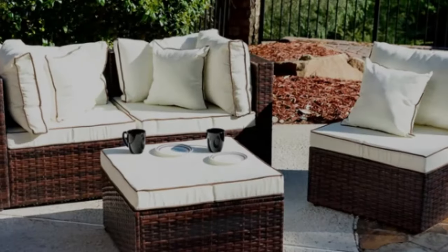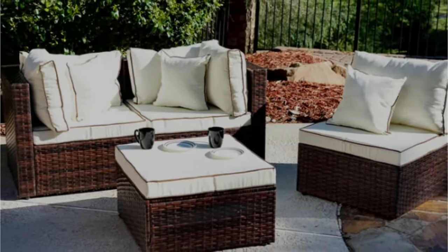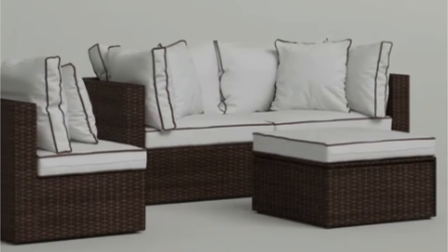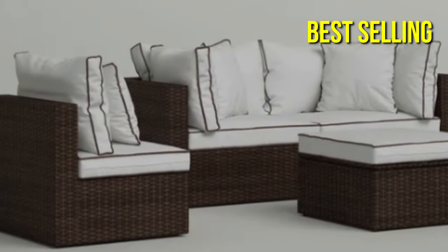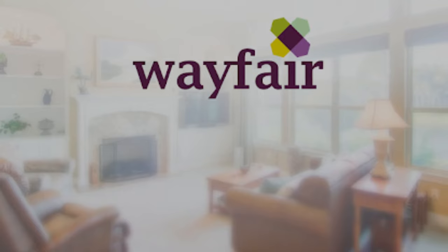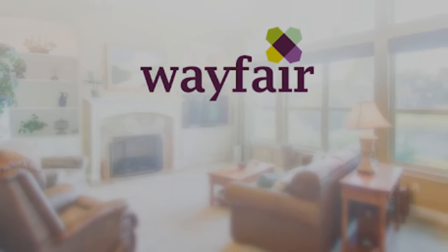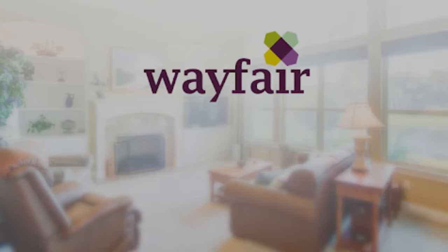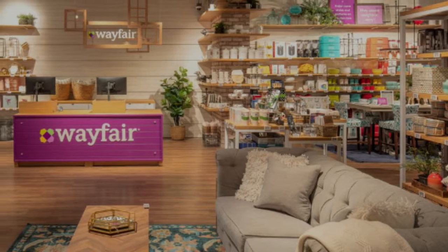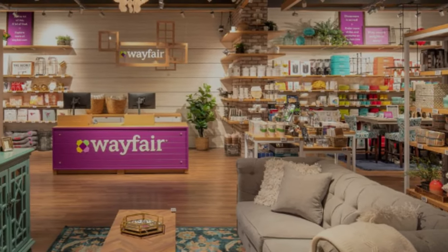Wayfair also has splurge-worthy choices like custom patio furniture with a variety of upholstery fabrics and frame configurations. You may look for patio furniture sets by browsing different categories, or look through popular collections like best-selling or buyer's choice. Wayfair offers free shipping on all orders over $35. If you're not sure you'll like the patio furniture you choose, Wayfair has a 30-day return policy, though they'll only accept returns on unassembled items.